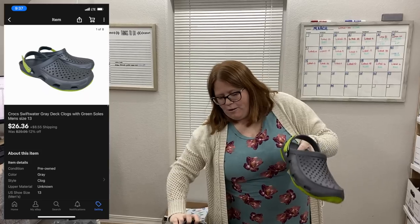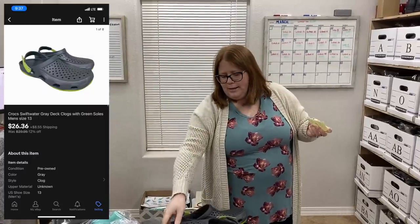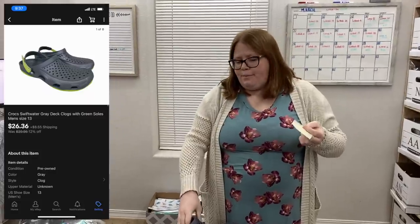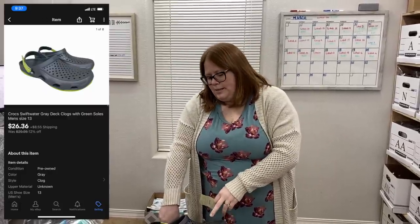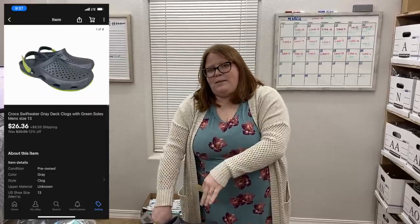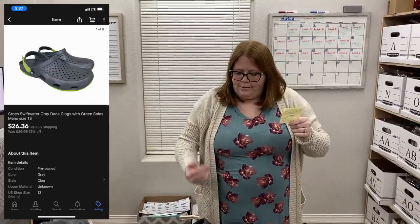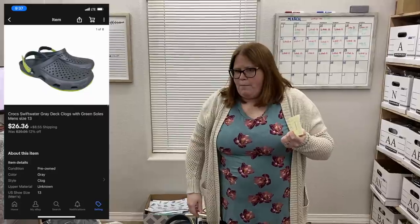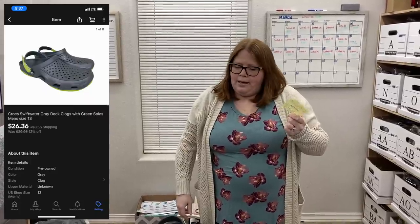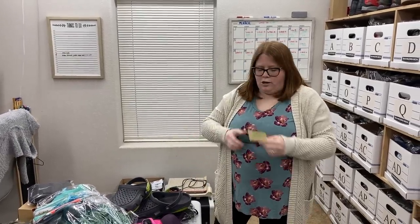These men's size 13 Crocs sold for $26.36 plus shipping in about two days. I had an offer on Posh of $20 the first day, but my average cost of goods was $11.93. I saw comps on eBay were about $30 to $35 plus ship, so I listed at $30 plus ship. With the sale running they paid $26.36, and I did calculated shipping so I'll pocket a dollar or two extra on that as well.